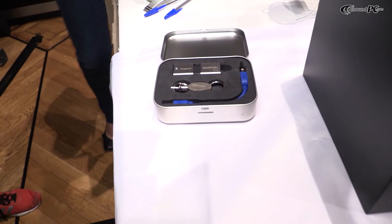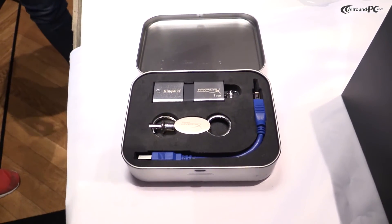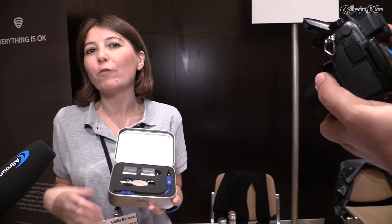It also comes with a keychain for people that want to carry their information with them all the time. It's already available on the market. The price point is not super cheap because it's a 1TB drive — it's more of a niche product. For an exact price, the best thing would be to check on local e-tailers in your country.